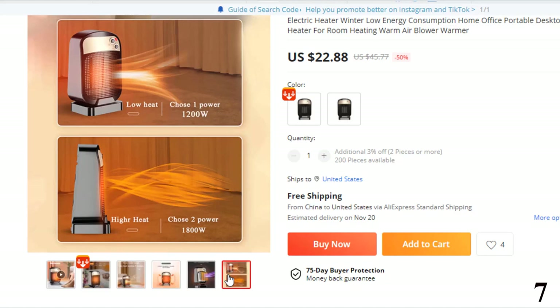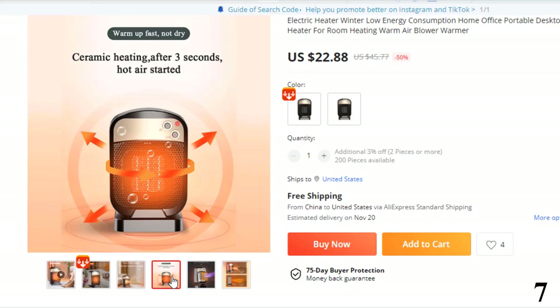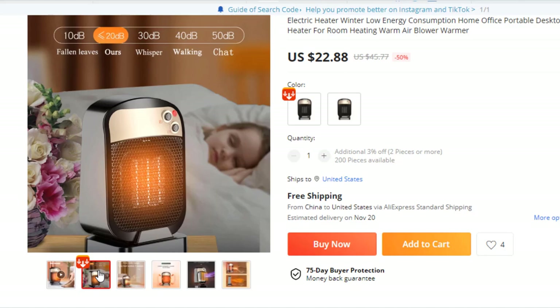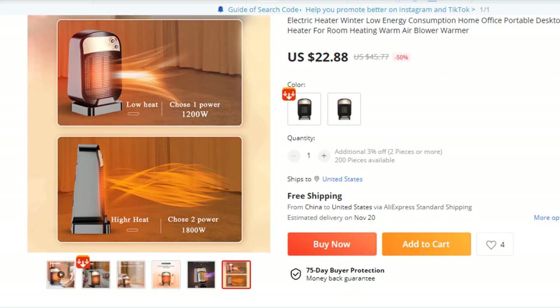Brand name: Hoi Unma. Use: bedroom. Origin: mainland China. Electric heater type: fan heater. Power: 1200–2000W. Heating element: heating wire. Function: overheat protection. Installation: portable, freestanding, desktop. Features include: electric heater for winter, low energy consumption, heater for home, office, and room, portable desktop fan heater, heating warm air blower, and warmer.